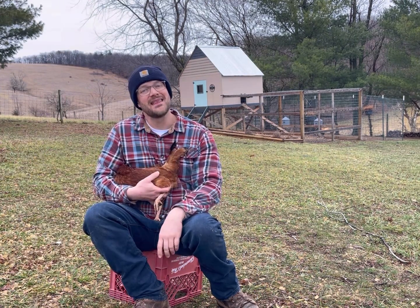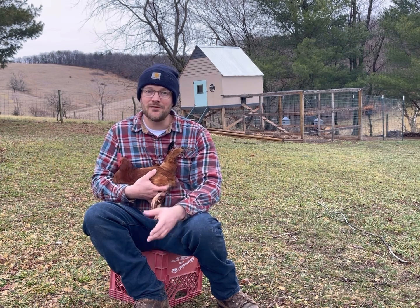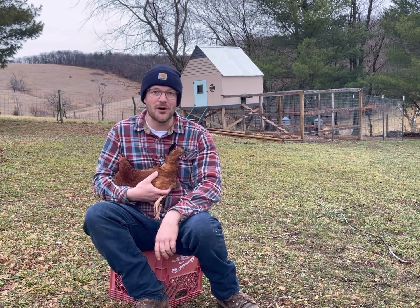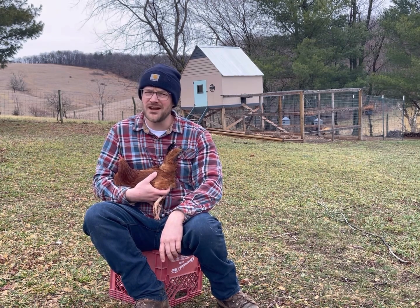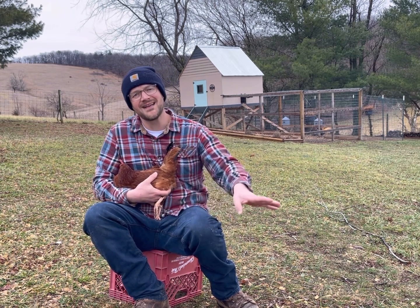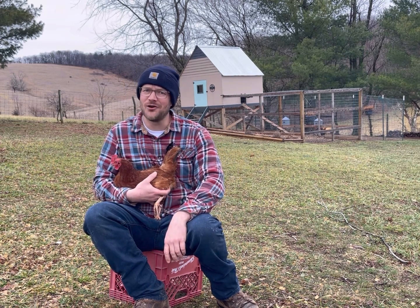Does a chicken pee? That's the question. After all, if you follow a chicken around for more than a couple of minutes, you're going to see it squat and poop. Chickens are constantly pooping when they walk around — they even poop on the roost when they're asleep, all night long. But if you follow a chicken around, you won't ever see it squat and pee. You won't see a rooster go over to a tree, cock his leg, and have a stream squirt out like he's peeing on a tree like a dog would.